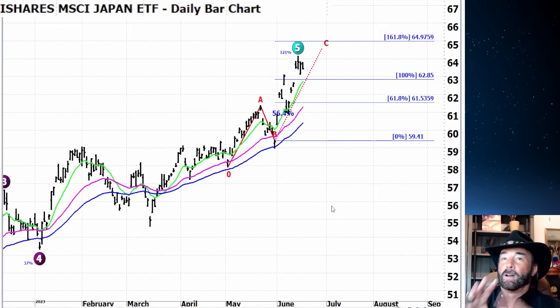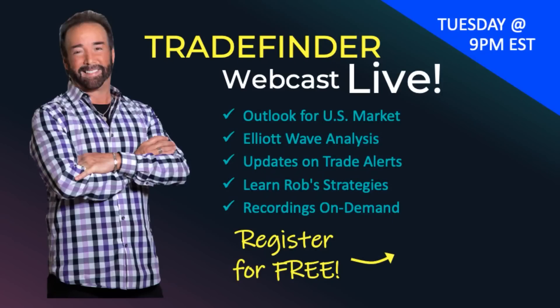Thanks for watching. As a reminder, if there's a specific symbol you want to look at, use the chapters feature to go right there. I hope everybody has a great holiday weekend, and happy Father's Day to all the dads out there. If you like these recordings, I'd like to invite you to join our Trade Finder Live, where each week we do a live webinar going more in-depth into the technical analysis system we use to forecast where the market's likely going and identify trading opportunities. Get your free subscription today. Take care, everybody.